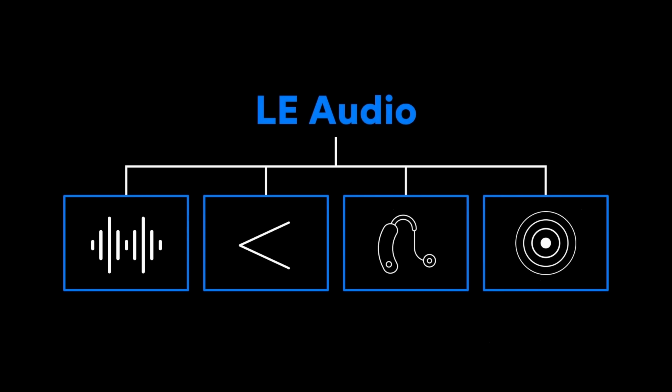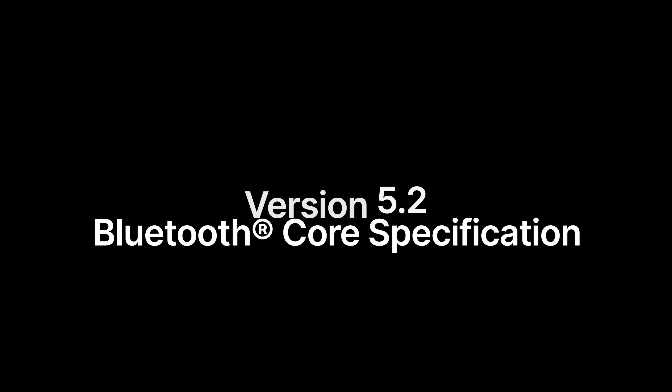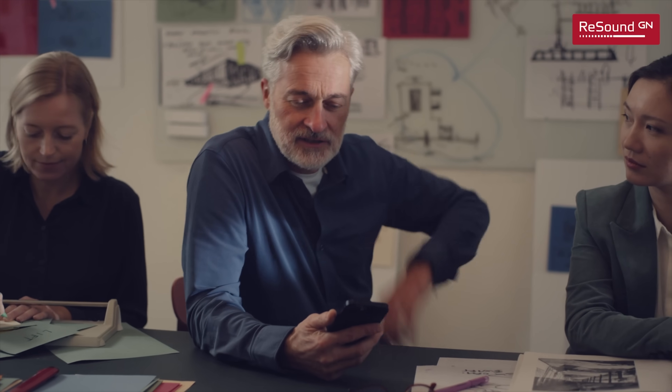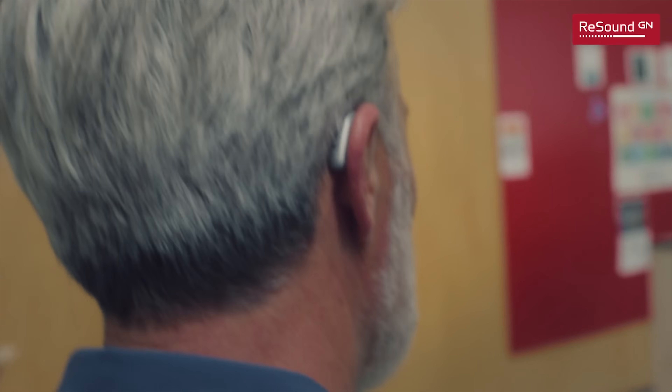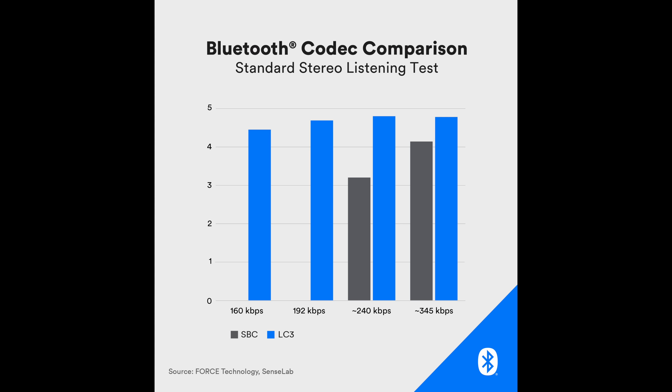This new form of Bluetooth is called Low Energy Audio. Low Energy Audio, often abbreviated LE Audio, is a new form of Bluetooth designed specifically for audio purposes that uses an LC3 codec, made possible by version 5.2 of the Bluetooth core specification. This new LE Audio using the LC3 codec will provide better sound quality than the older SBC codec, even at significantly lower bit rates.